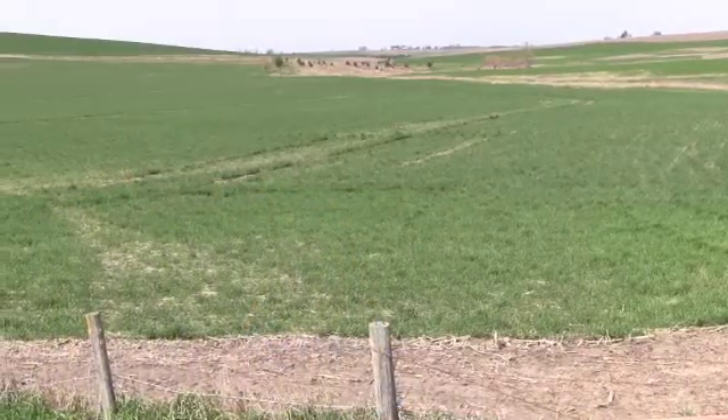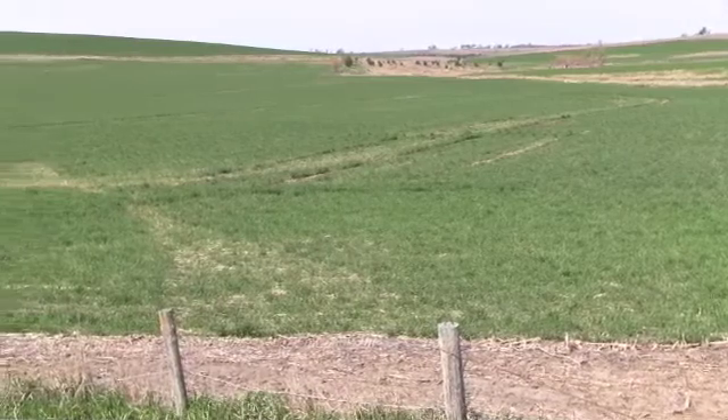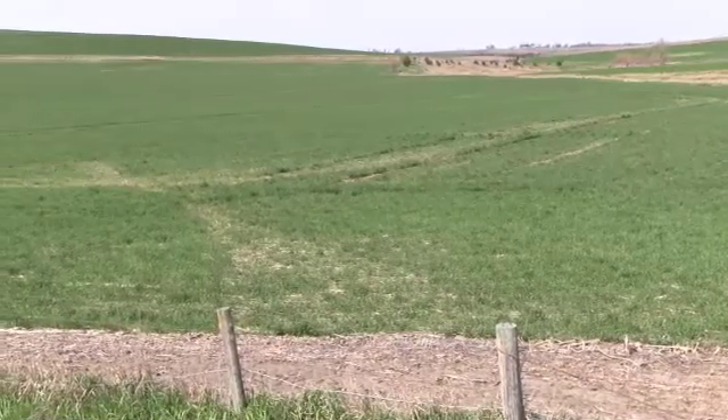I've been mostly no-tilling since I started farming my crop ground. We would always work the ground down before we seeded our alfalfa, but just in the last five years we started no-tilling our alfalfa also, so we're 100% no-till.